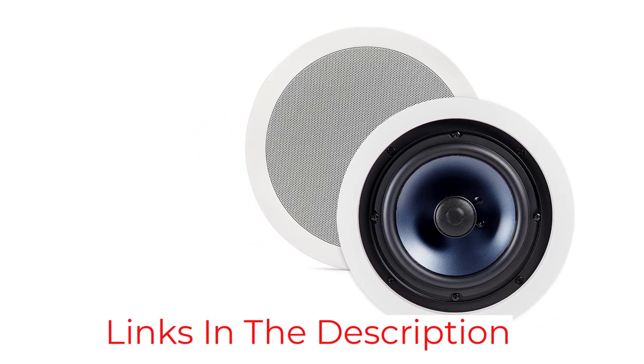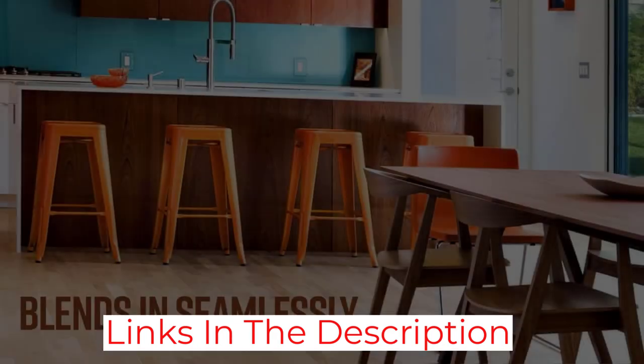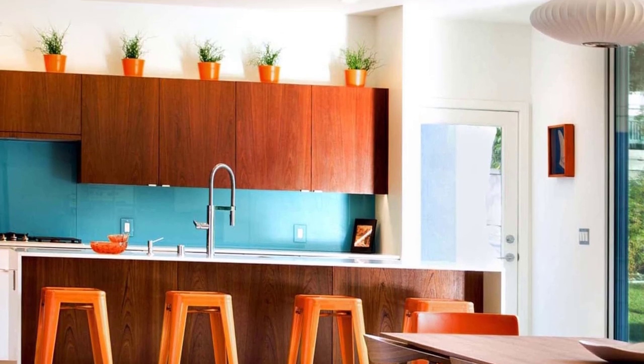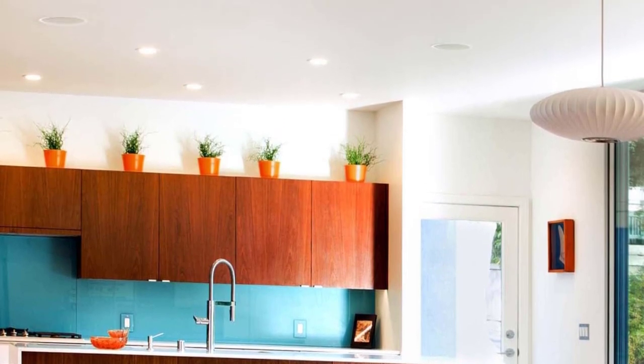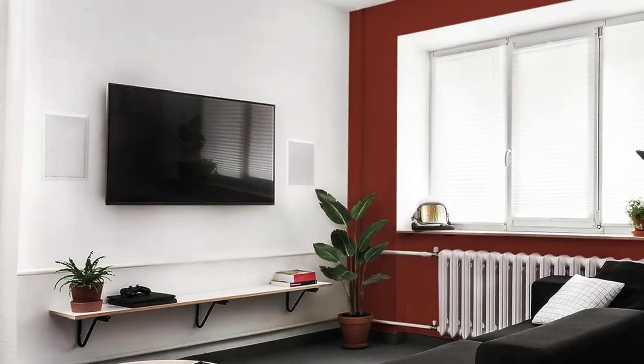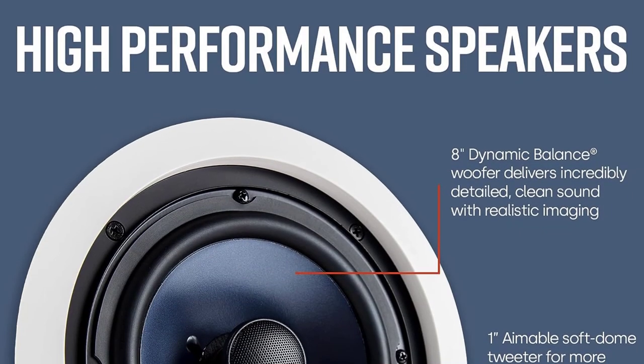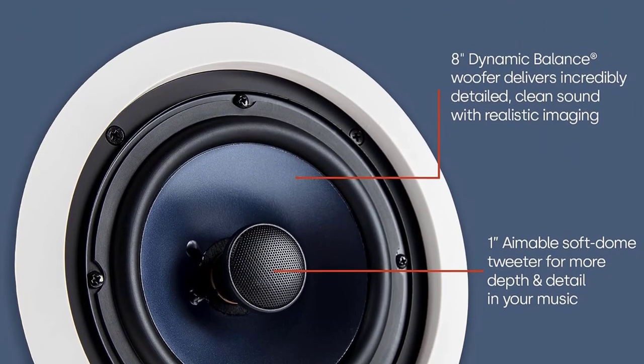You can easily aim the tweeters to create a sound zone for your space. Each speaker has a left and right channel to provide stereo sound, which is ideal if you only have space to mount one speaker. If you want versatile placement, reliable sound, easy installation, and rich bass, these ceiling speakers fit the bill — and the lifetime warranty doesn't hurt either.